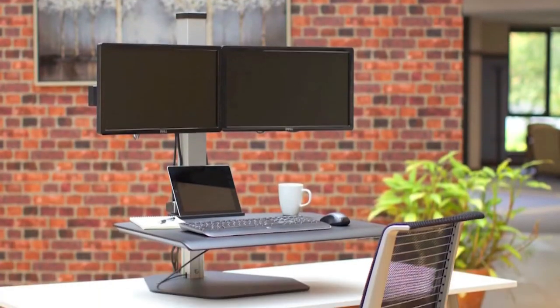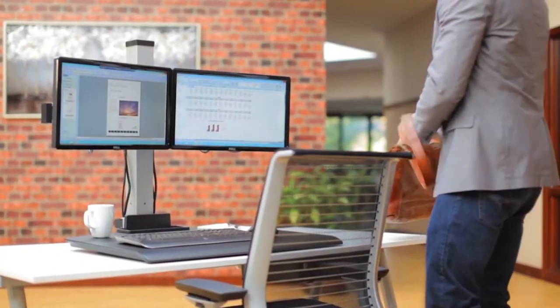Hey everyone, welcome to our channel. In this video, we are going to discuss the Best Standing Desk Converters 2021.